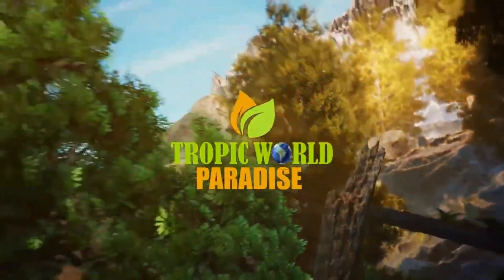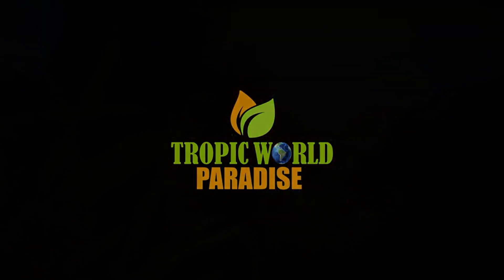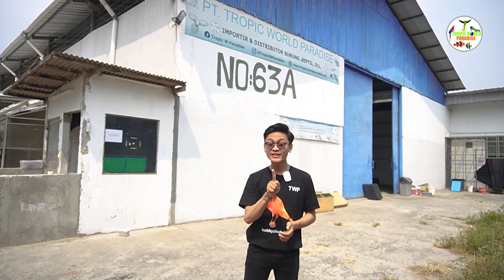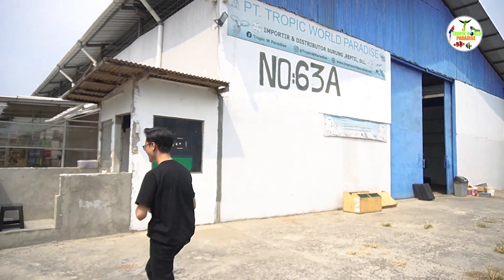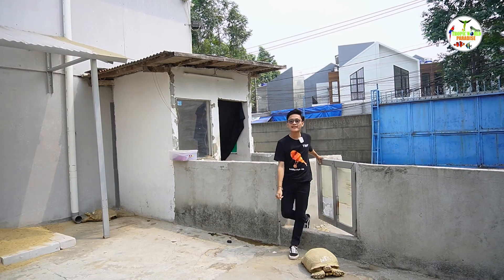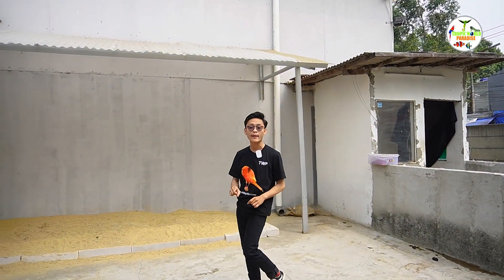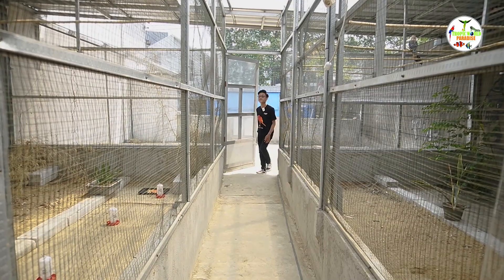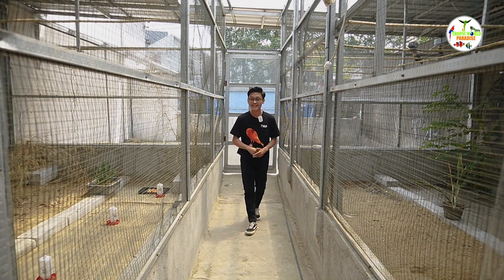Welcome to Tropical Paradise. Selamat datang di Tropical Paradise. Mau tahu ada hewan apa aja yang ada di sini? Saat ini aku lagi ada di aviary Tropical Paradise, tepatnya ada di kandang sulcata. Kita menyediakan sulcata mulai dari ukuran 41, 46, dan 47. Dan kami berikan kenyamanan untuk semua hewan yang ada di Tropical Paradise, karena kenyamanan itu nomor 1.